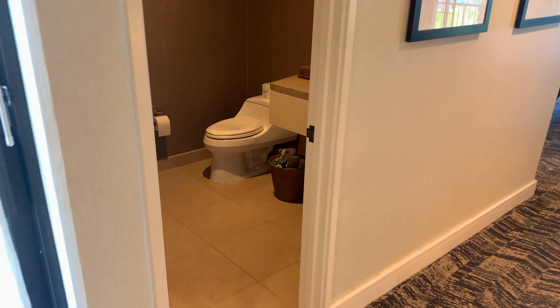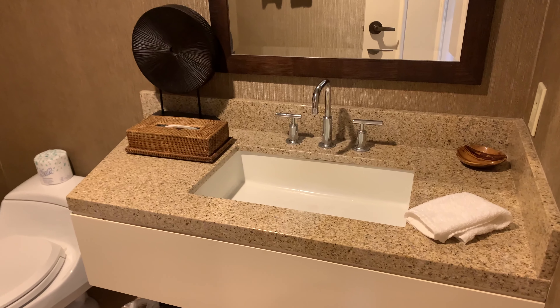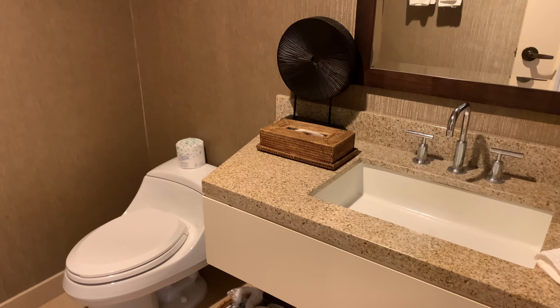So as you walk in, here you have a guest restroom, and you have here just a half bathroom with a lot of extra space.